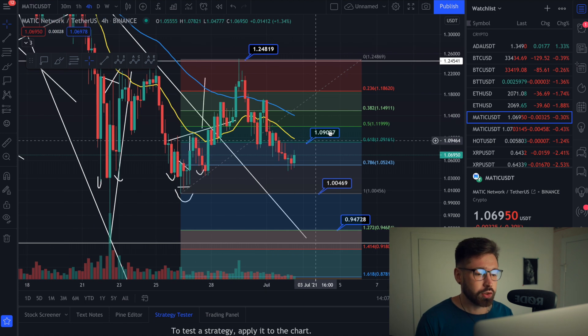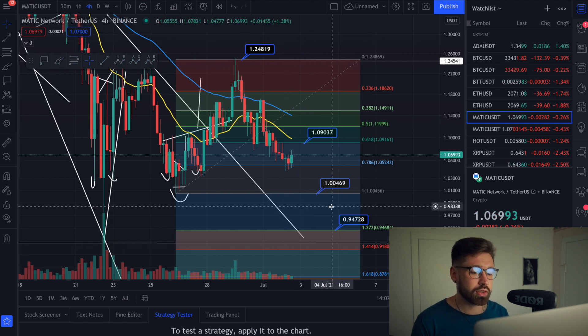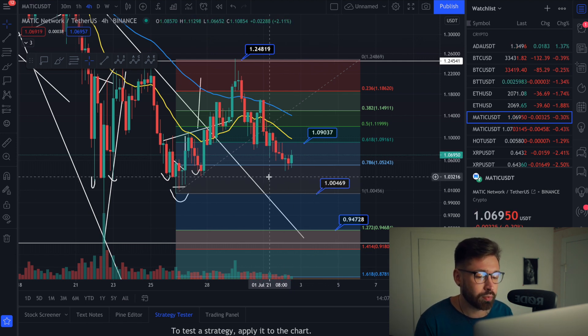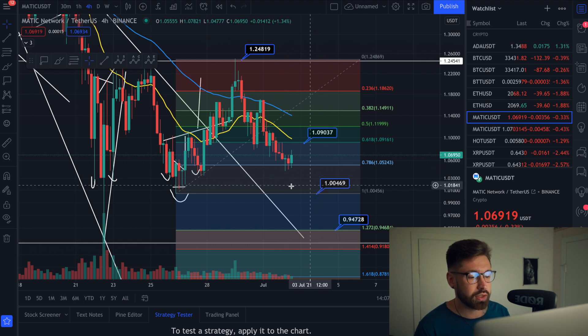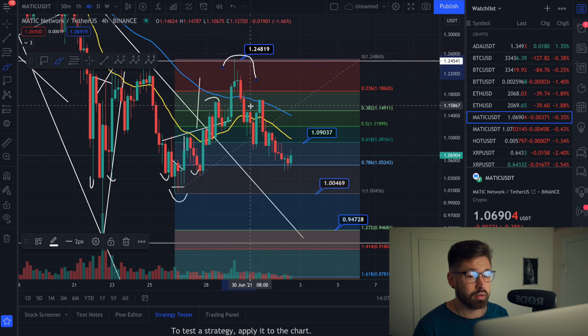On the four-hour chart: I've pulled my Fibonacci swing low to swing high and we've broken the golden ratio, which shows us that we're going to come down to this one dollar price target. Of course it's not guaranteed, but there's a much higher probability. There is some support in this range where we're currently sitting at about $1.06, but there is quite a higher probability that we're coming down to that one dollar range.